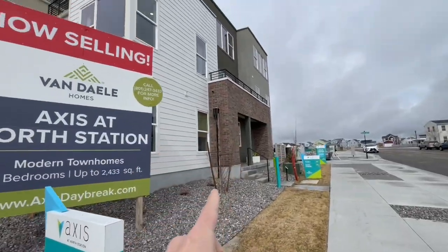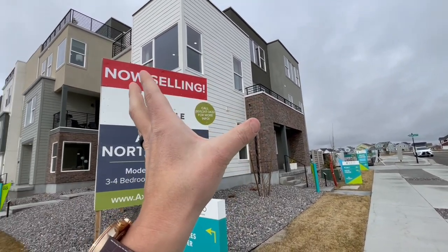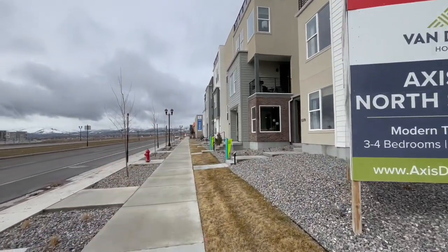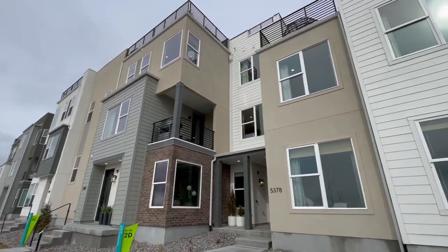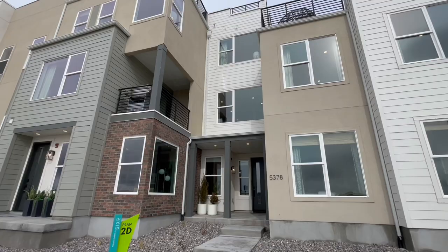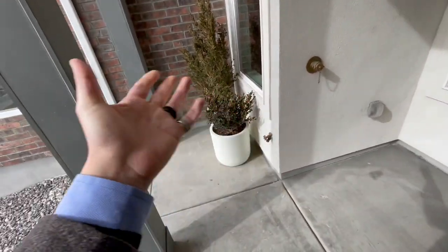I'm going to show you something I've shown before, but I'll be more specific because, due to the nature of the market, they have dropped the price somewhat. We're looking at the number two floor plan again, priced at a base price of $419k — which is an awesome price. Yes, it is a townhome with shared walls, but $419 as a base price is unheard of, especially in Daybreak.